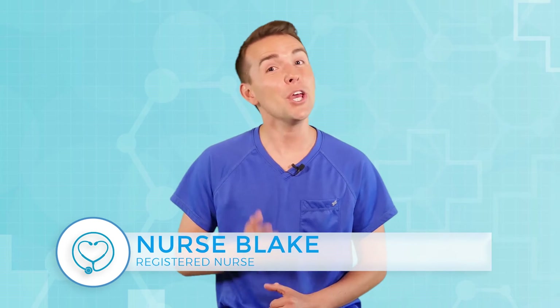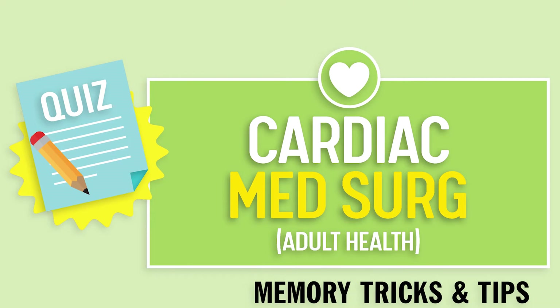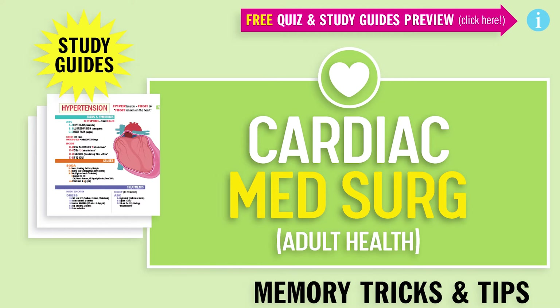Hey guys, Nurse Blake here and welcome to SimpleNursing.com. Before we start today's video, please remember to access your free quiz and preview our new study guides — not on YouTube — click the link right up here anytime during this video. Alright, let's begin.